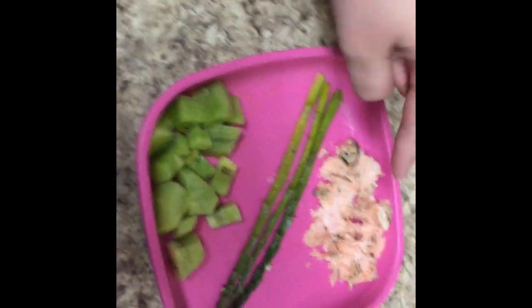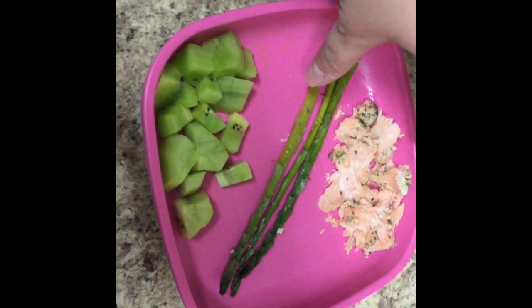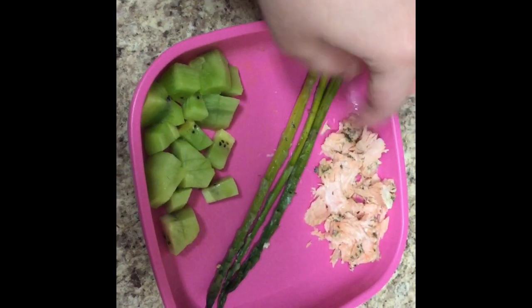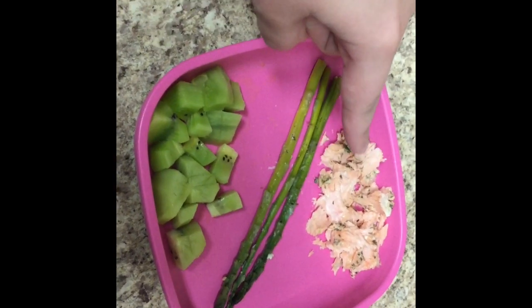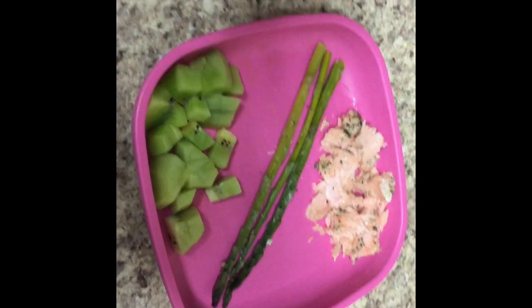This meal has salmon, some asparagus — I love to leave them whole for Charlie — and then some kiwi on the side. I cooked the salmon and asparagus together as a meal. We don't personally like fish, but Charlie loves fish, so I try to cook him some fish every once in a while.